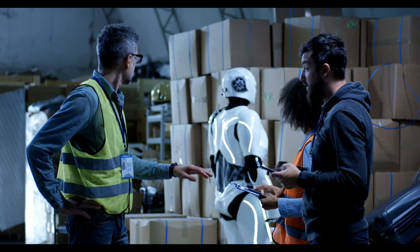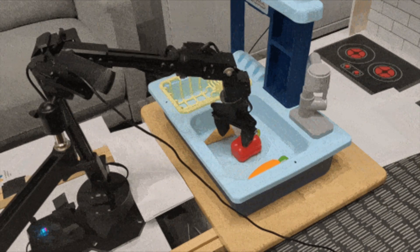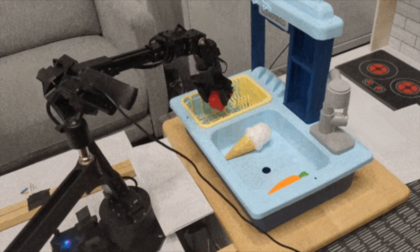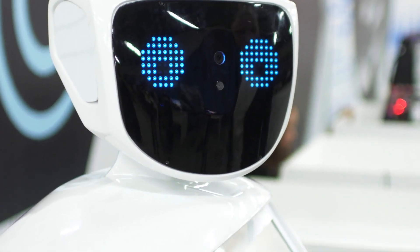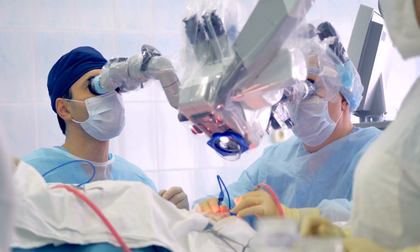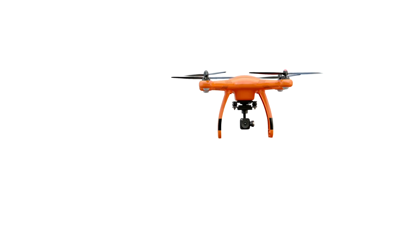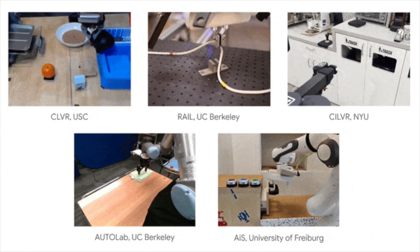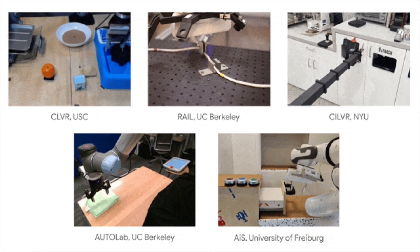This is a game-changer for robotics. The OpenX Embodiment Dataset and the RTX model aren't just transforming robotics — they're making waves across autonomous systems, smart homes, healthcare technologies, and more. As robots become better at understanding and interacting with their surroundings, our homes become smarter, factories more efficient, and healthcare tools more helpful. They could even assist in dangerous situations like disasters by understanding complex instructions and adapting to new situations. This collaboration invites global researchers to explore and build on this work, promoting shared learning and improvement across tech fields.